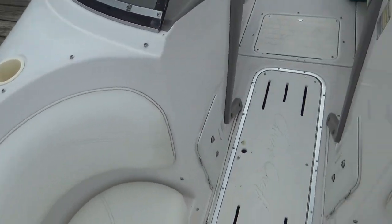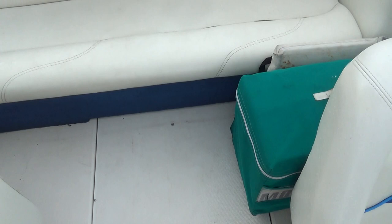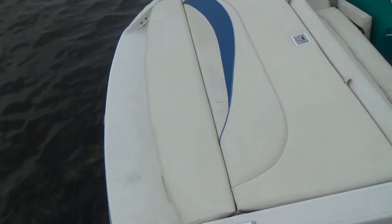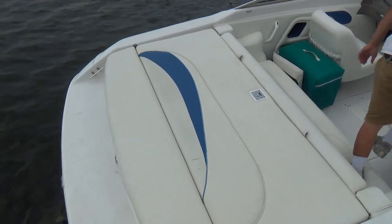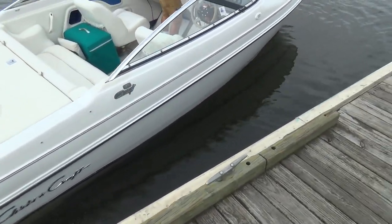We've just buffed her and waxed her. The boat also has snap-in carpet — we don't particularly like the snap-in carpet, it just holds water. Very nice clean boat, no bottom paint. Comes with a single axle galvanized trailer. Just a nice little sporty Chris Craft boat.